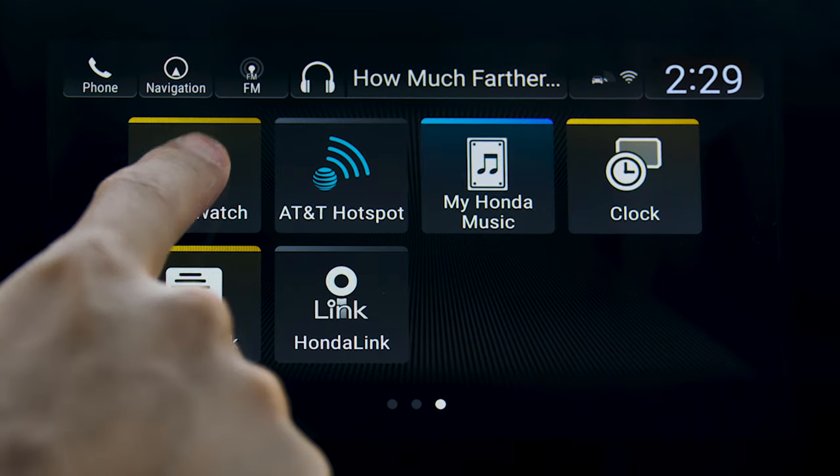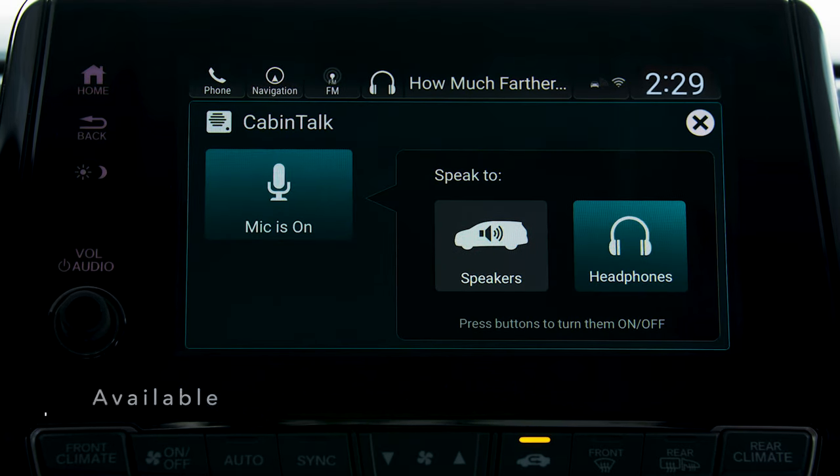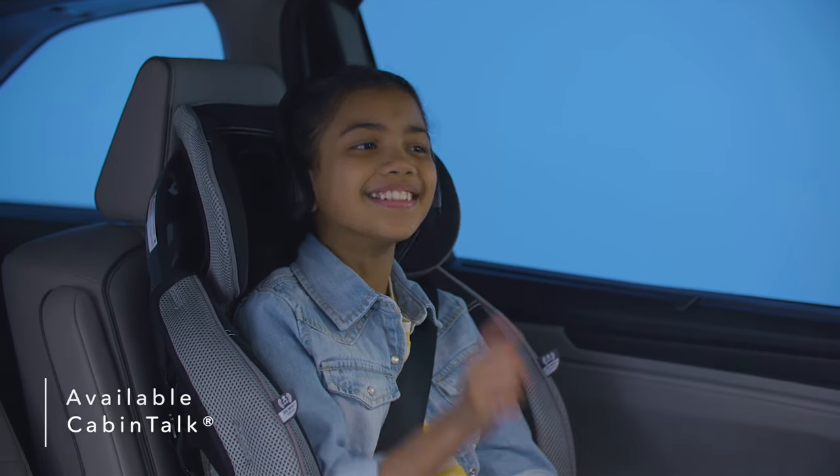Keep an eye on your rear passengers using CabinWatch, a high-quality live video feed providing rear passenger visibility, even in the dark. Speak clearly to passengers using CabinTalk, which transmits your voice to the second and third rows through passengers' connected headphones or the Odyssey's rear speakers.